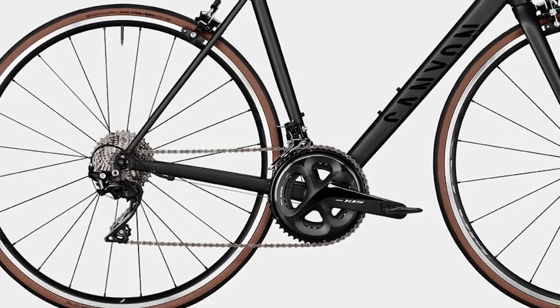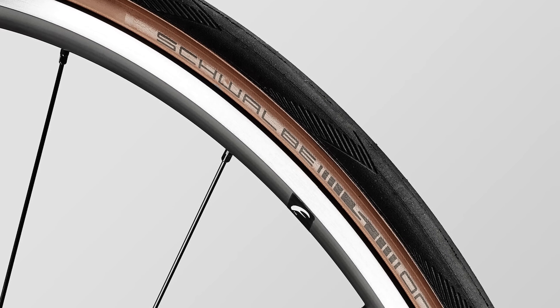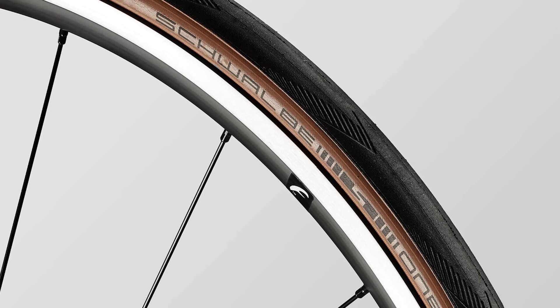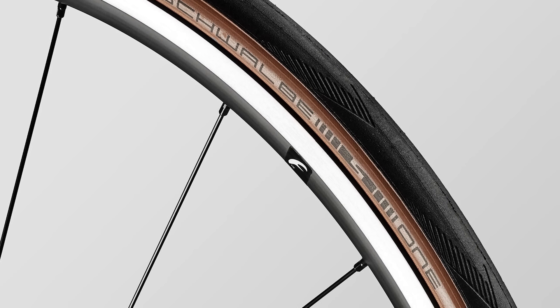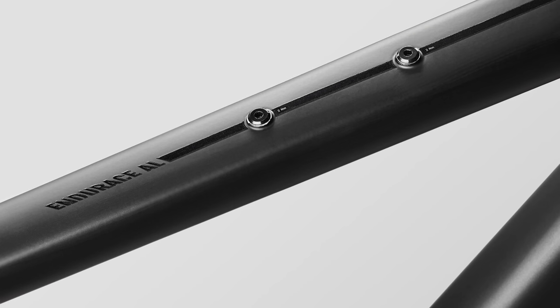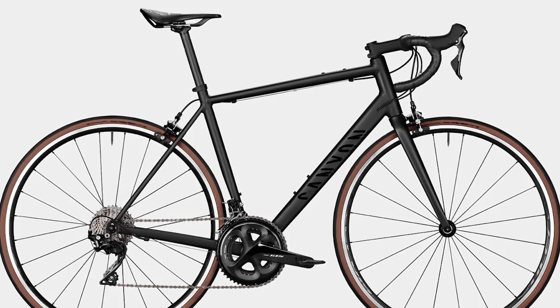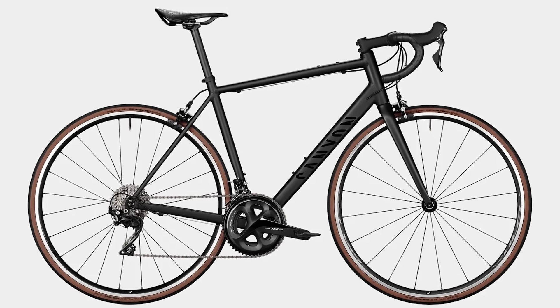At £1,299, it's the most expensive bike on our list, but it does come with a full Shimano 105 groupset and Fulcrum Racing 900 wheels. Those wheels are also shod in Schwalbe tyres, which is really great to see. My only slight complaint is that Canyon says you can only fit a 25mm tyre on the front and a 28mm on the rear, so wider tyres aren't an option. It's also worth noting that Canyon are direct sales only, so you can't go into a bike shop to try one out. However, if you're a rim brake diehard looking for classic lines and top component choices, the Endurace 7 is certainly worth a closer look.